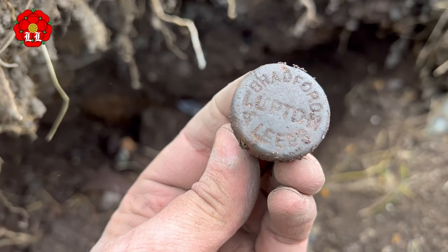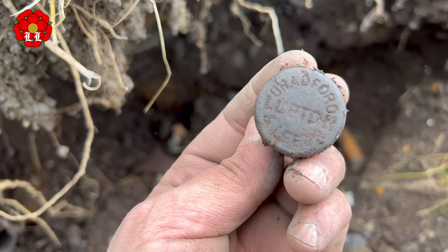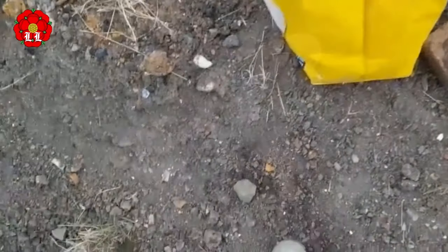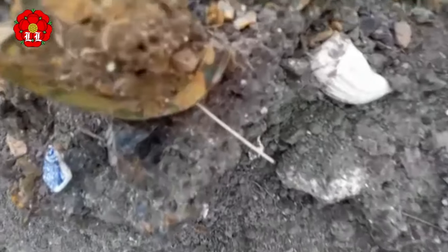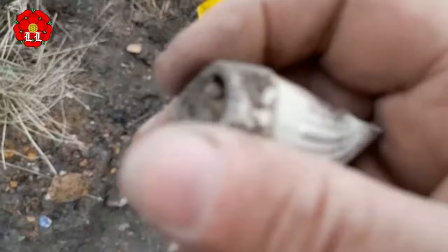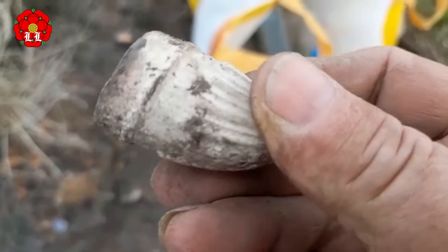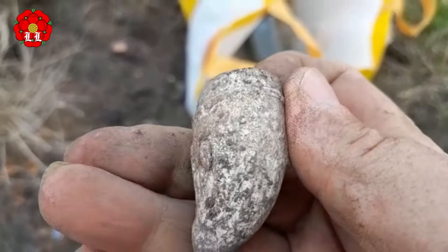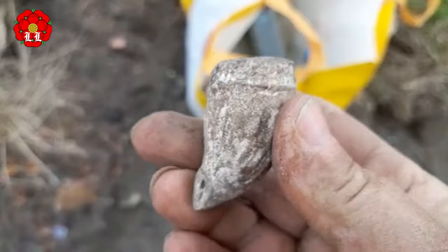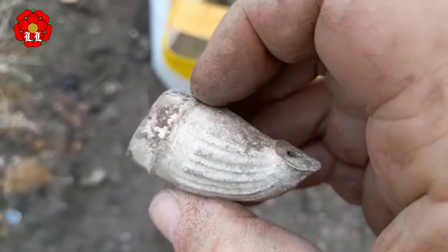Nice little bottle, nice little stopper. What does that say — Lupton, Bradford and Leeds. Just walking along and I found this — no no, it's not broken. Can we see? Oh it's got a pattern on it. Oh — yep, that's lovely, I should take that, that's great.